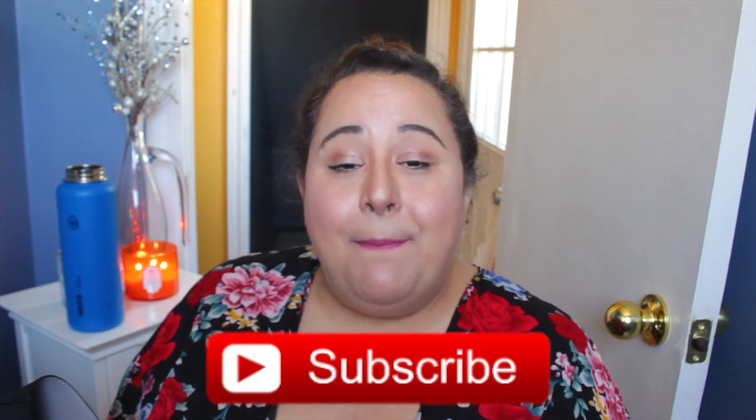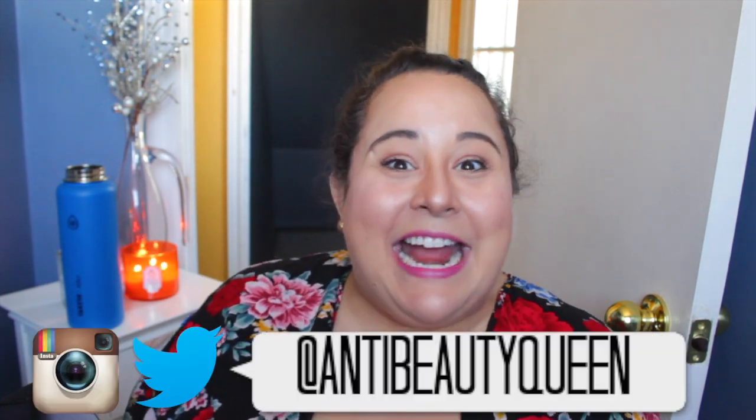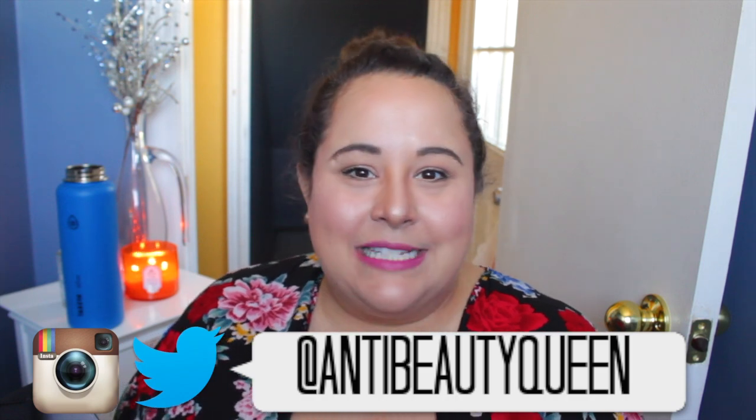If you're new to my channel and you haven't already, hit that subscribe button down below and also make sure to click that notification bell — it'll let you know every single time I upload a new video. If you want to follow me on Instagram, Twitter, and Tumblr, you can follow me there. My username is AntiBeautyQueen, the same way it's spelled right on this channel. And until next time guys, I'll catch you on the Flippy Flop. Bye!